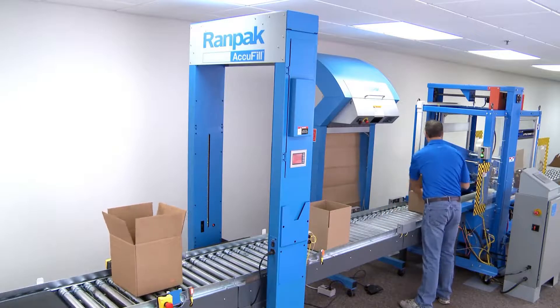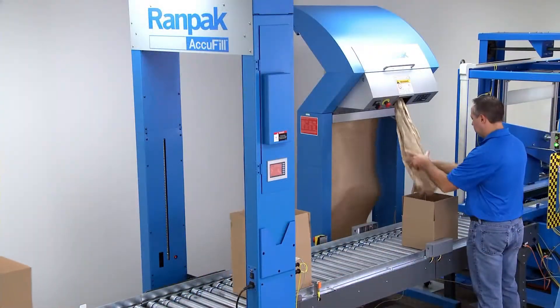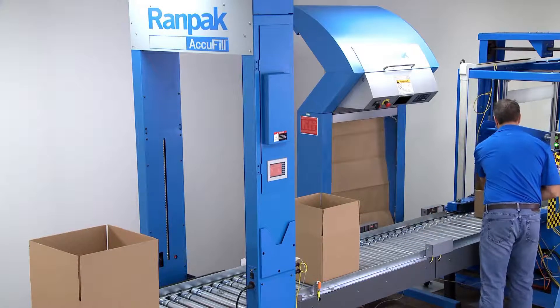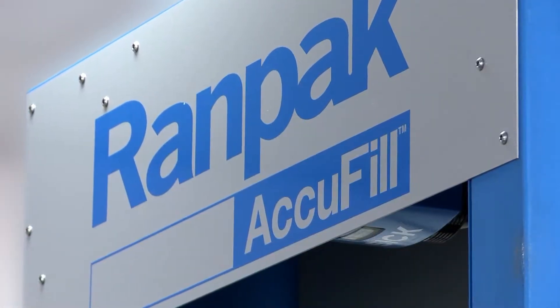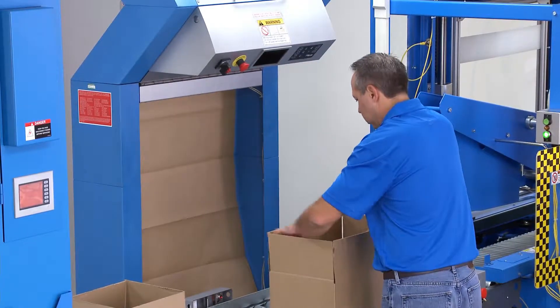Alternatively, customized dispensing triggers, such as a knee switch or foot pedal, are available. With a normal box mix, a throughput of up to 12 boxes per minute can be achieved. This will give your operation maximum box throughput. The AccuFill solution can optimize both efficiency and productivity in your packing process.